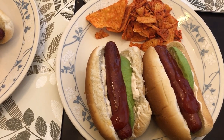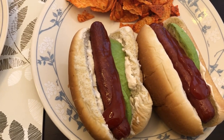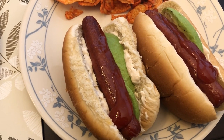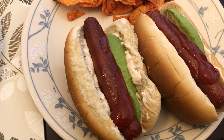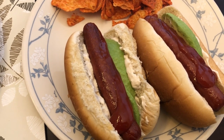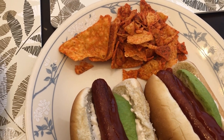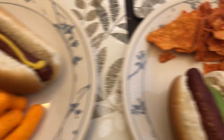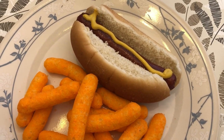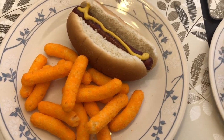Our plates are fixed. This is Howard's plate — he's got french onion dip, which is that white sauce you see, avocado, ketchup, and the last of the Doritos, which are pretty much just crumbs. This is my plate — all I add to my hot dog is just mustard, and then here are the cheese puffs.